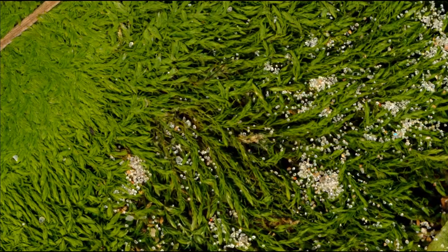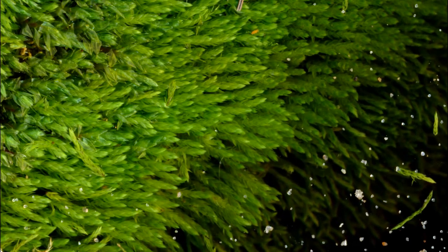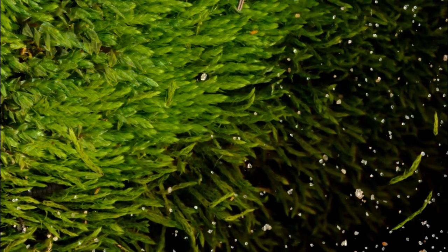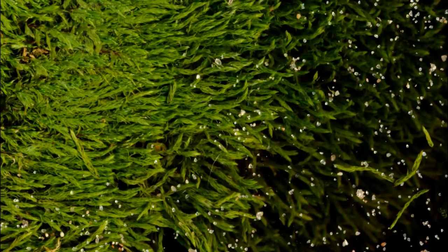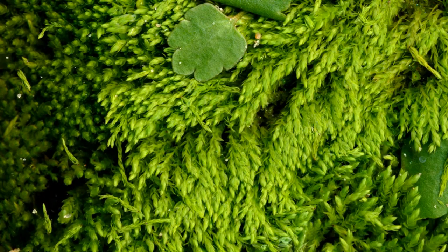The wavering gesture each moss makes during this process almost makes it seem as if each one is waving goodbye to the lush pasture it was once a part of. Most mosses have the special property of being cryptobiotic. This means that as they're drying out, they make preparations to be revived when water is available again.